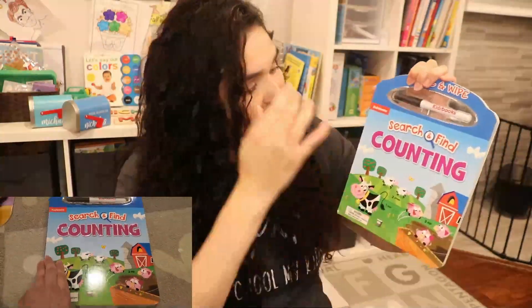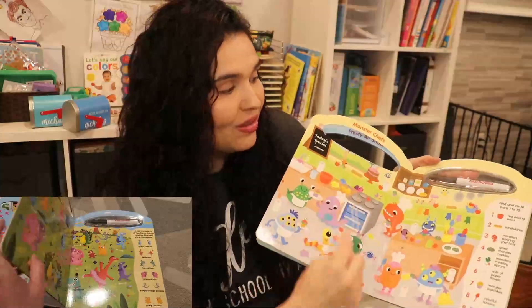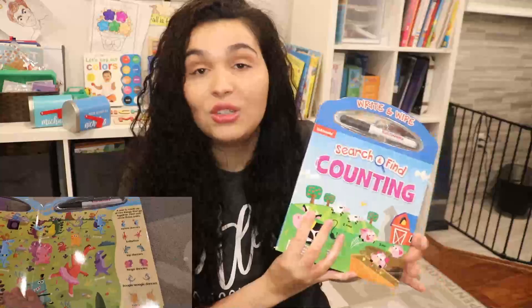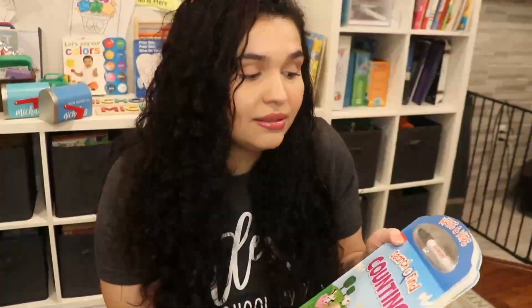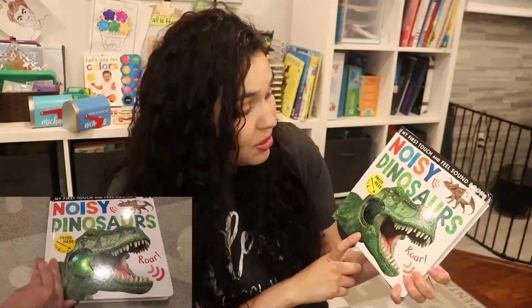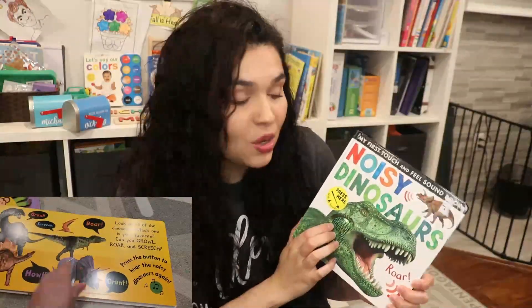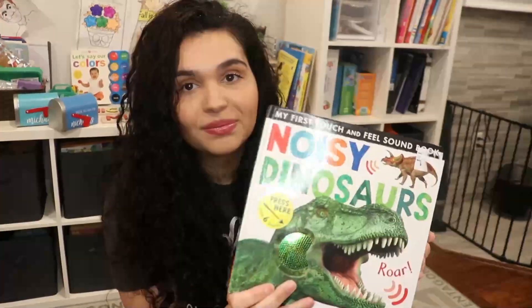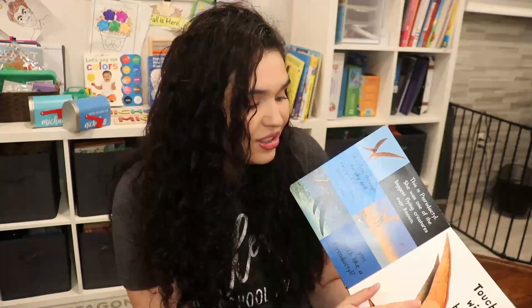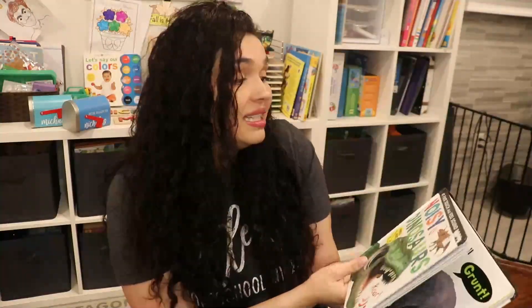Another book I got for Michael is Search and Find Counting, which comes with a dry-erase marker. We have to find different animals in the scenes and circle them. He probably can't do it alone but it's something we can do together. I also got My First Touch and Feel Sound Book: Noisy Dinosaurs. You can press the sound button and hear the dinosaur, and there's a pterodactyl and other dinosaurs to touch and feel as well. It's a board book so it's easy for him to flip through, hear the sounds, and touch and feel — and he loves dinosaurs, so win-win.